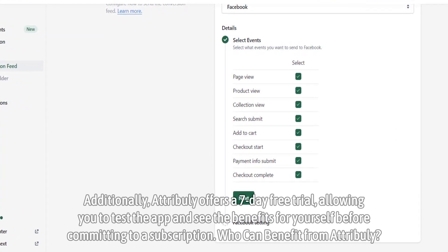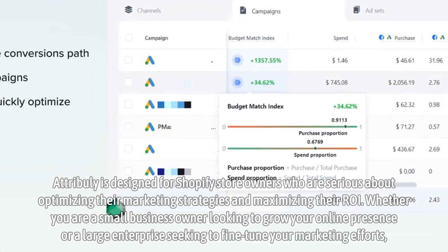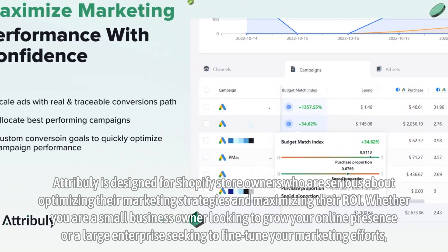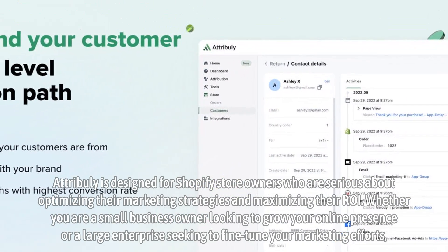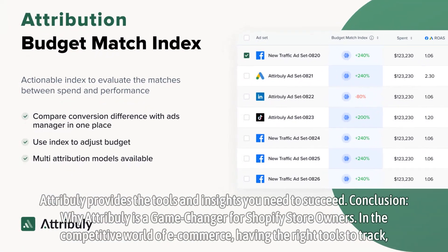Who can benefit from Attribuli? Attribuli is designed for Shopify store owners who are serious about optimizing their marketing strategies and maximizing their ROI. Whether you are a small business owner looking to grow your online presence or a large enterprise seeking to fine-tune your marketing efforts, Attribuli provides the tools and insights you need to succeed.